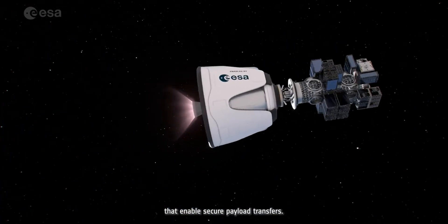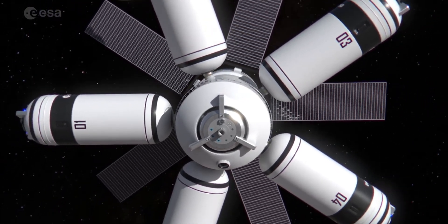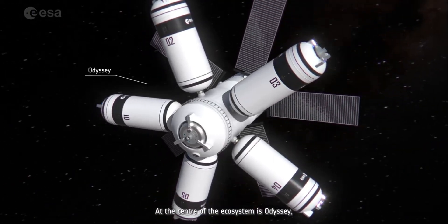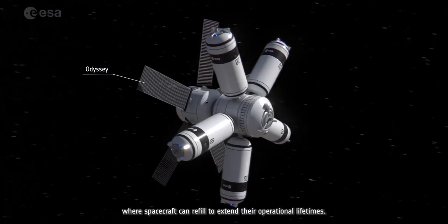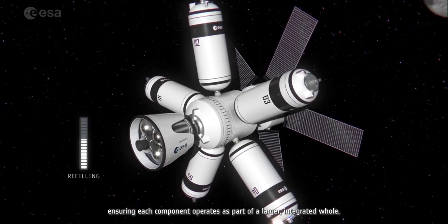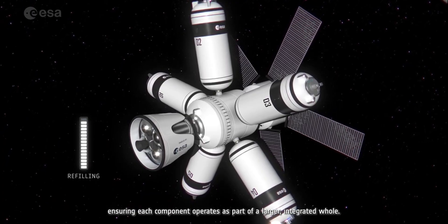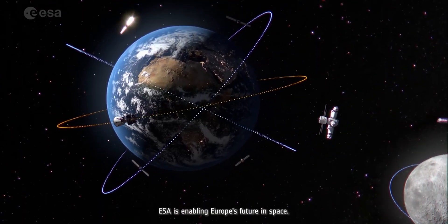By testing emerging technologies through real-world demonstrators, FLPP ensures these advancements reach technology readiness level 6, ready for operational use. Through collaboration with ESA, industry partners, and member states, FLPP is helping Europe maintain its leadership in the global space race and build a more sustainable space transportation ecosystem for the future.